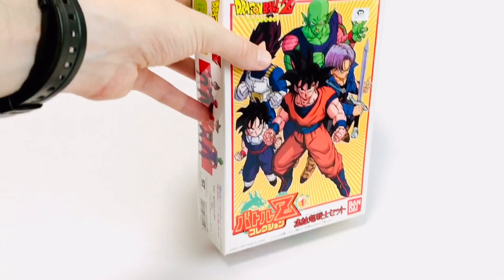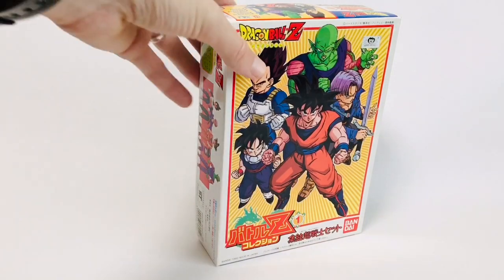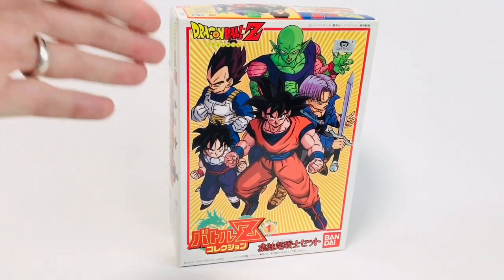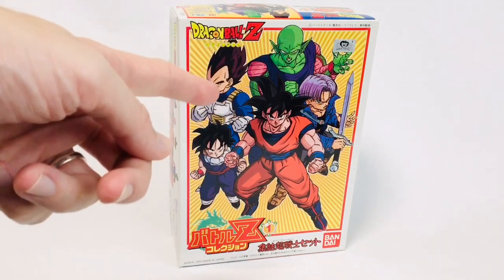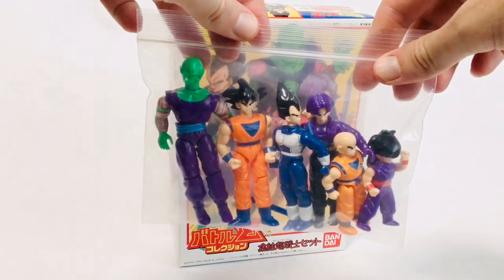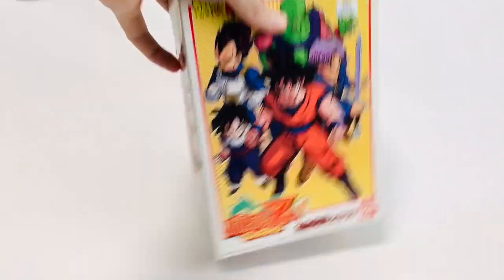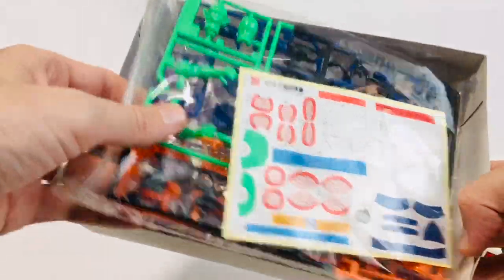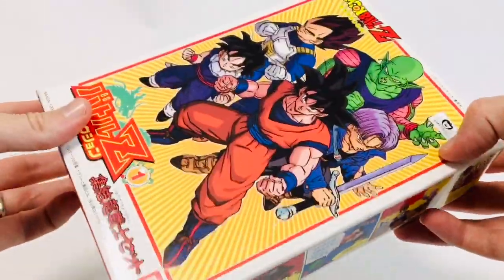A couple weeks ago, I also found this box set of Battle Z Collection plastic model kits from 1992. This was actually the first of two different kits — one of base form characters and then one with Super Saiyan versions that also had Android 16. Here is what they look like assembled. I already have the set and recently sold some loose versions. But I wanted to have this one because they are completely untouched — mint sealed. If you would like to shoot me an offer, just hit me up on Instagram. I may part with this.